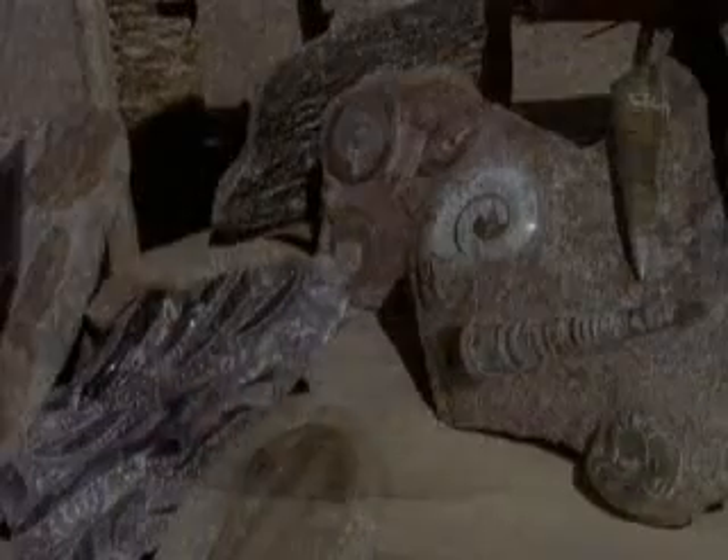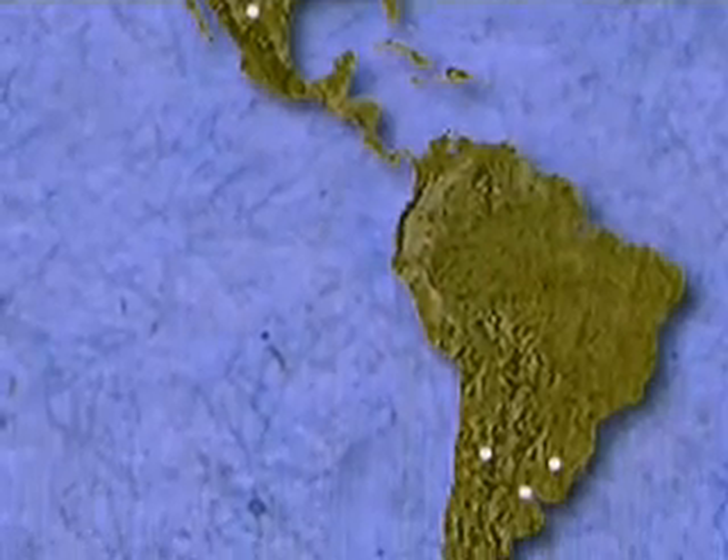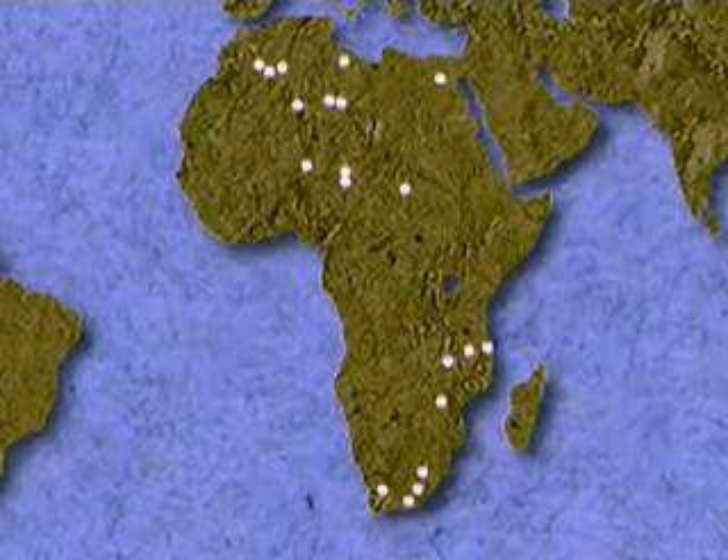Fossils are the remains of things that were once alive. Scattered across every continent, they teach us about the history of the Earth and provide evidence supporting the evolution of life.